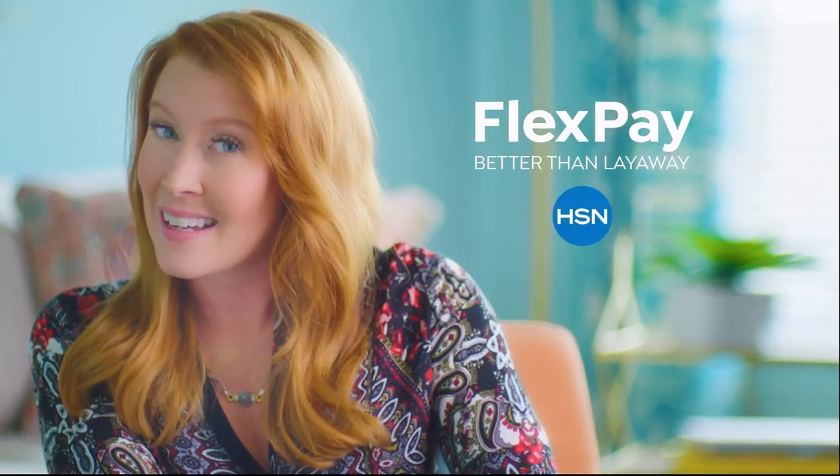A new mattress for the guest bedroom, a fabulous cookware set for my sister's wedding, and a little something just for me. FlexPay gives me the flexibility to buy what I need now, without the stress of having to pay for it all at once. And no interest. Beat that, layaway.